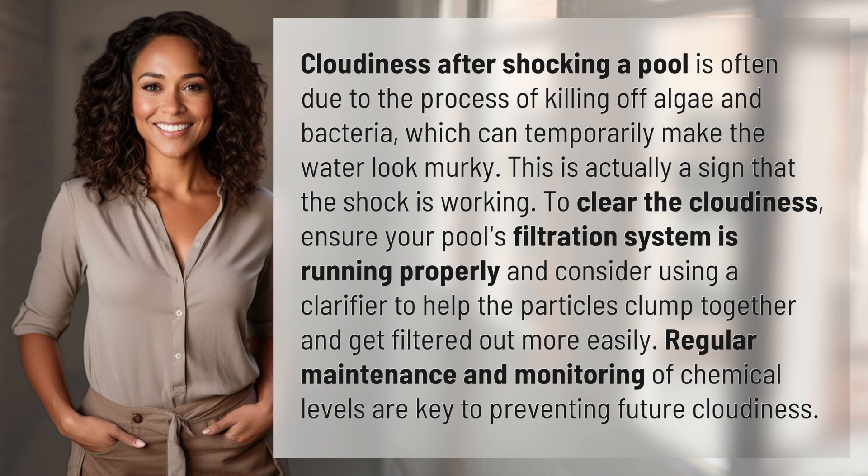To clear the cloudiness, ensure your pool's filtration system is running properly and consider using a clarifier to help the particles clump together and get filtered out more easily.